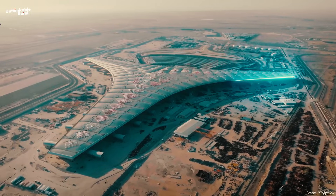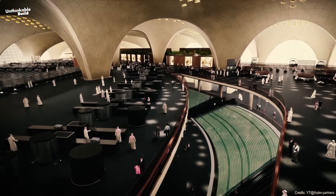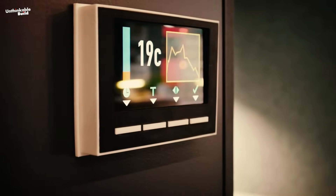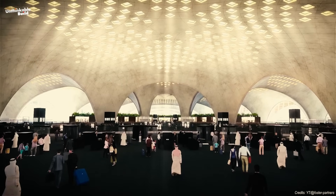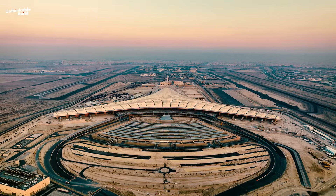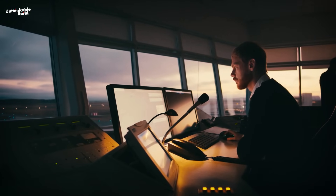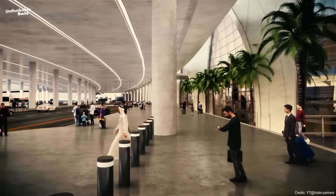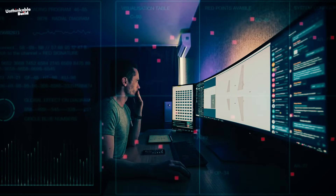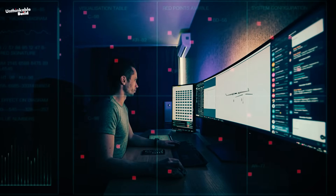The terminal is packed with sensors that monitor temperature, lighting, and even air quality. If a room gets too hot, the cooling adjusts automatically. If sunlight increases, window shades respond. It's like the building is alive. Behind all this is a smart control center — a digital brain — that keeps an eye on everything: passenger flow, energy use, water supply, even waste. If there's a problem, the system spots it and fixes it before it becomes serious.